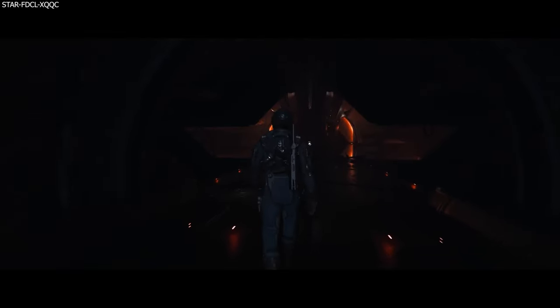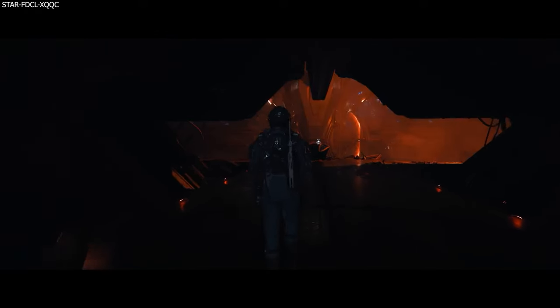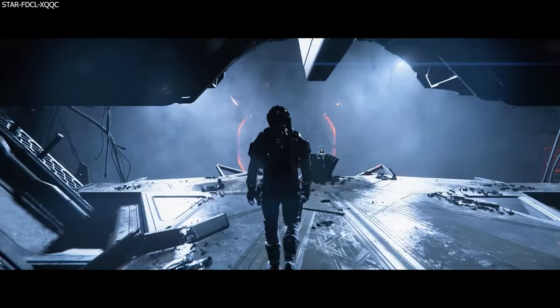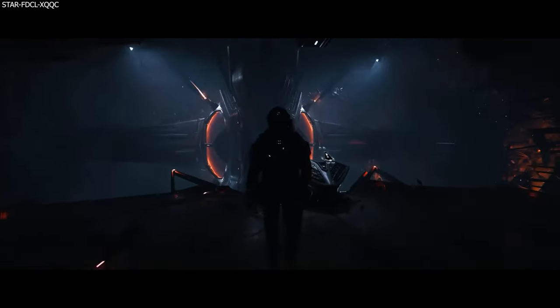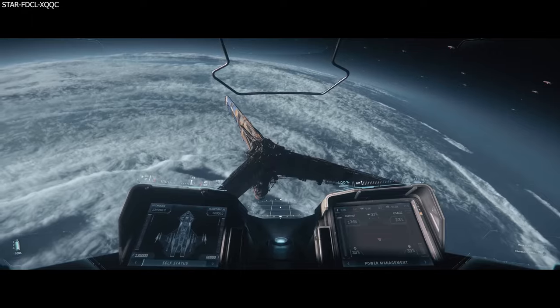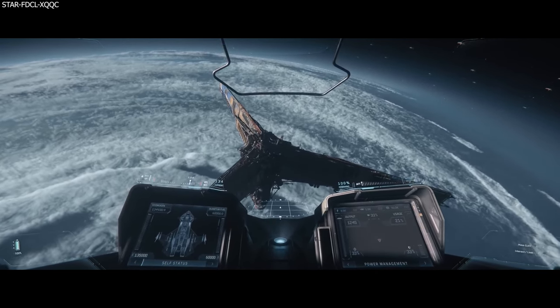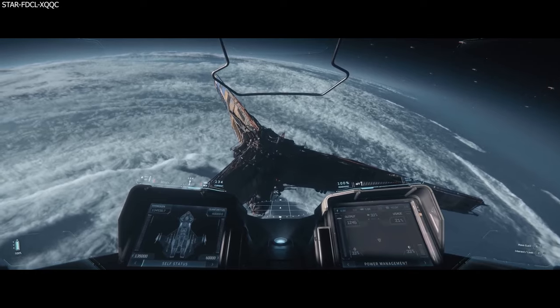Hello, Ryan here aka Mac, and welcome. We have the latest Squadron 42 monthly report so let us break it down. A huge thank you to all of my patrons and channel members, in particular to my latest channel members Mr. Ravinger, Warren3174, and Creature.